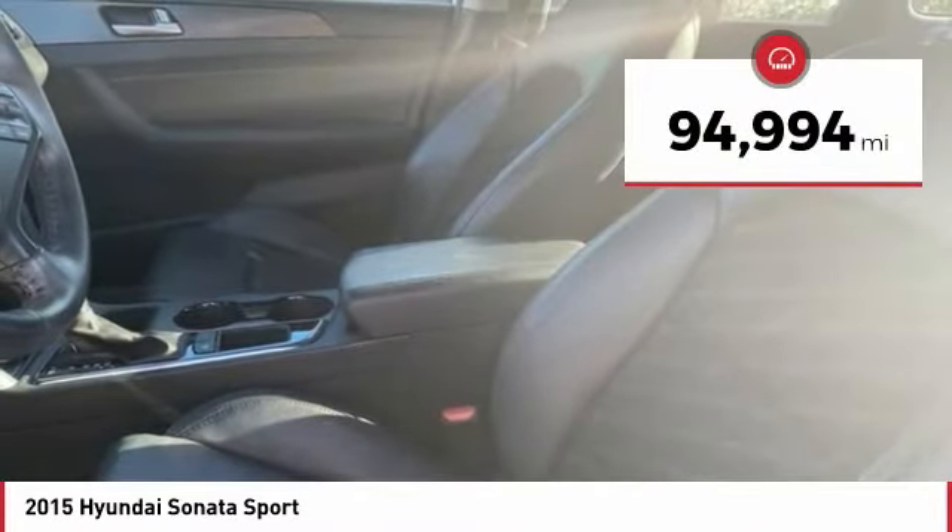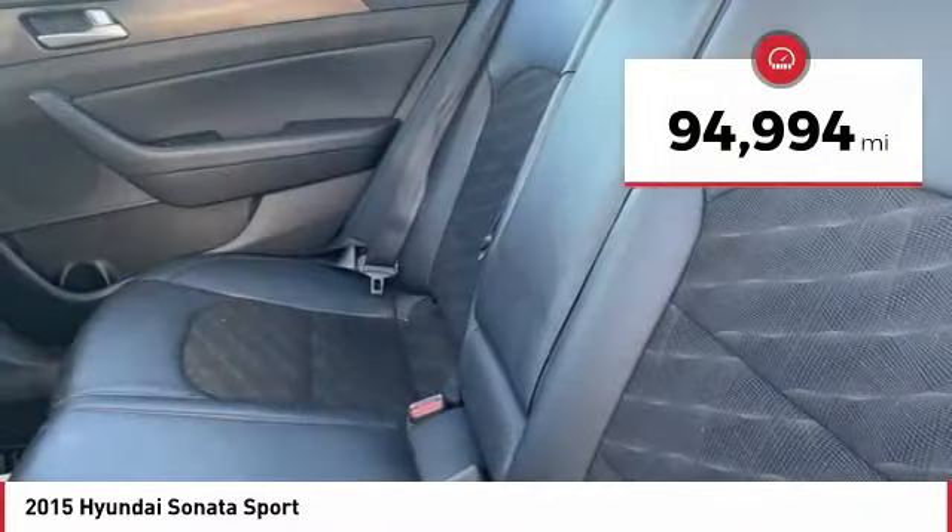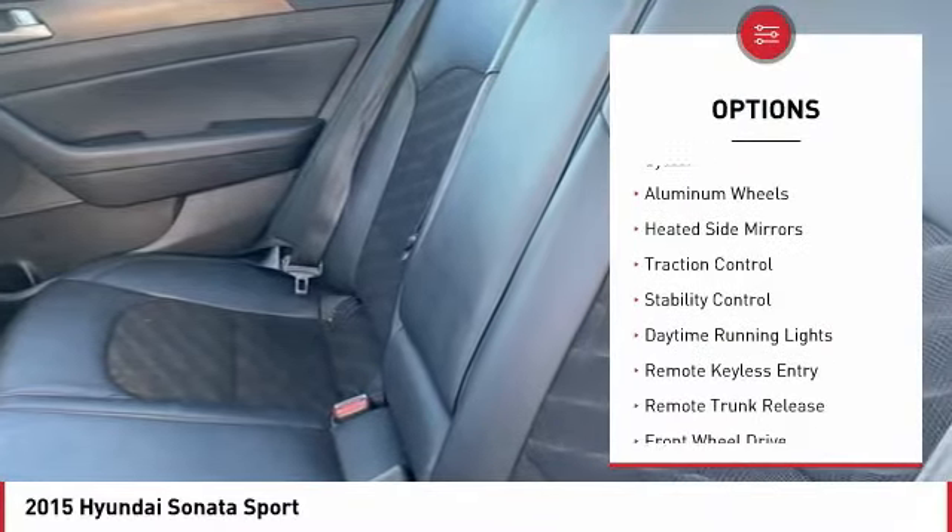This vehicle has less than 95,000 miles. Here are some of this vehicle's great options: tire pressure monitoring system,